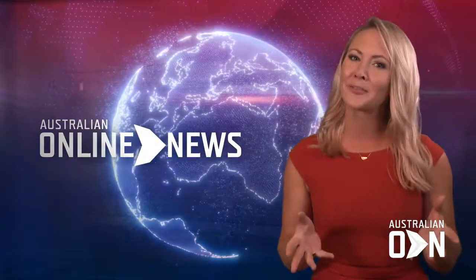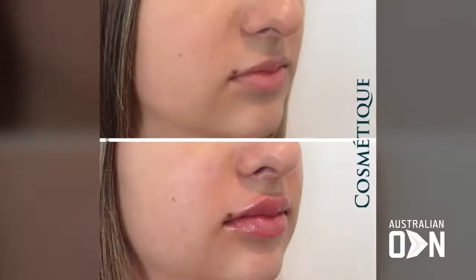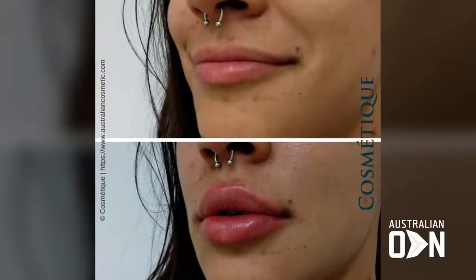Dr Aranki, what are the hottest lip filler trends at the moment? So lip fillers are one of the most common procedures. At Cosmetic Care, we perform about 2,000 lip fillers every month. What the patients desire really depends on their age and their demographic. The majority of our patients tend to be younger, and the younger patients prefer lips that are bigger and fuller.